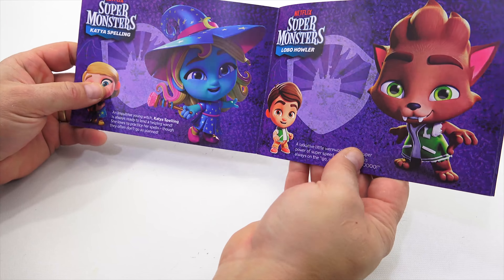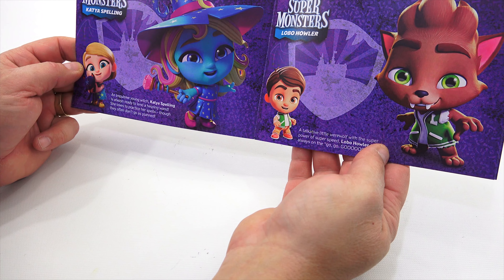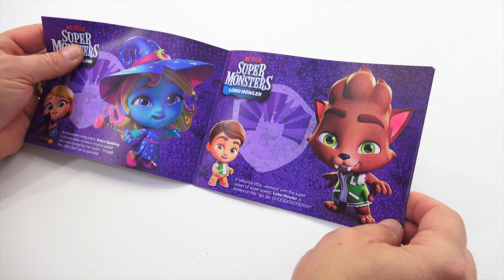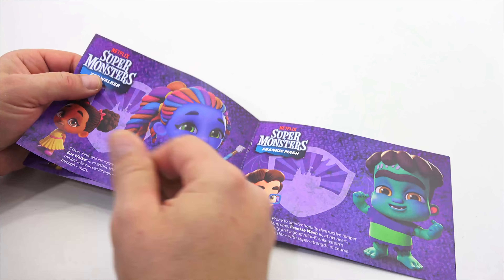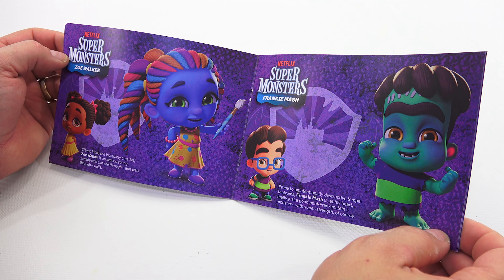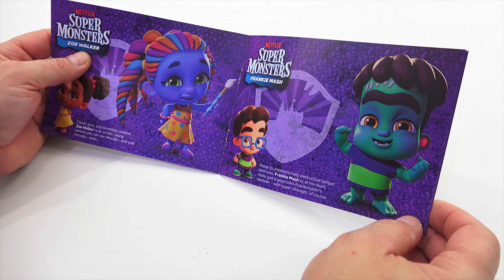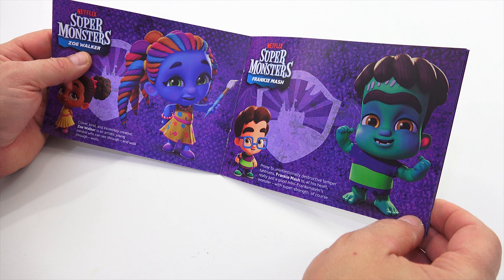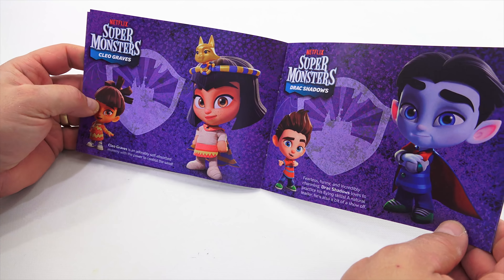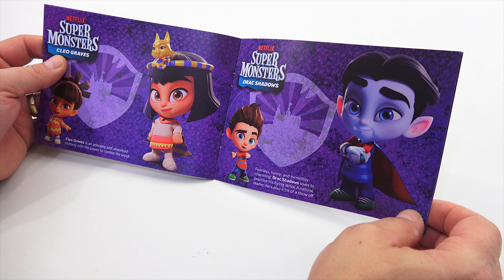Katya Spelling — an impulsive young witch, always ready to lend a helping wand. She loves to practice her spells, though they often don't go as planned. Lobo Howler — a talkative little werewolf with the super power of super speed, always on the go. Zoe Walker — clever, kind, and incredibly creative, an artistic young zombie who can walk through walls. Frankie Mash — prone to unintentional destructive temper tantrums, really just a good mini Frankenstein's monster with super strength. Cleo Graves — an adorable self-absorbed mummy with the power to control the wind. Drack Shadows — fearless, funny, and incredibly charming, loves to practice his flying skills, a natural leader and a bit of a show-off.